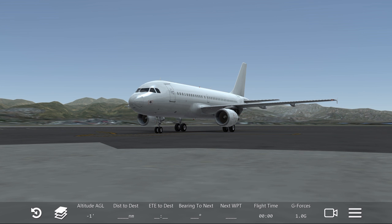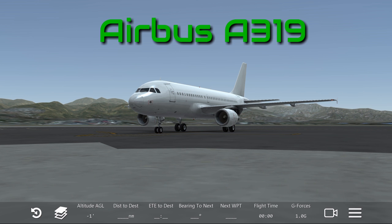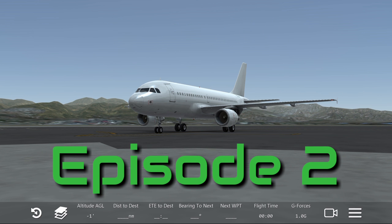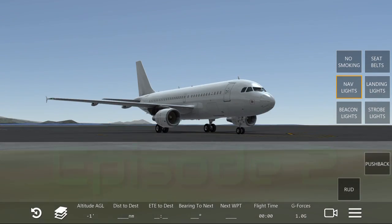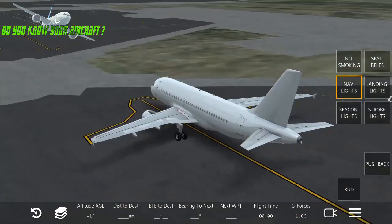What's up guys, welcome to episode 2 of 'Do You Know Your Aircraft.' In today's episode, we're going to be talking about the Airbus A319. As from the previous episode, we have seen the Airbus A318.